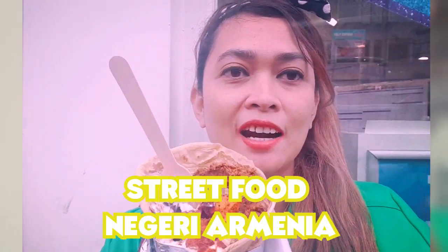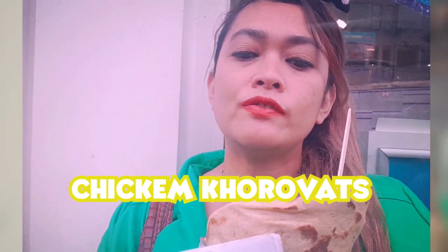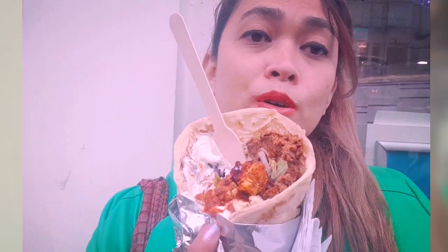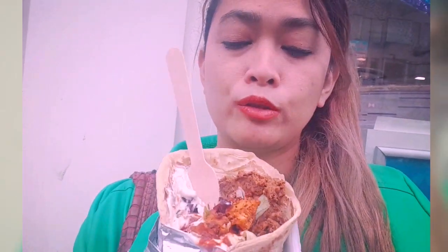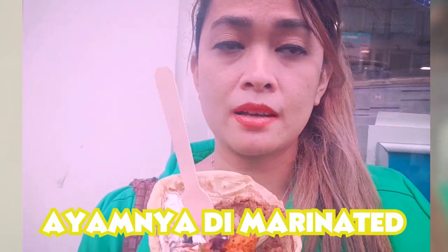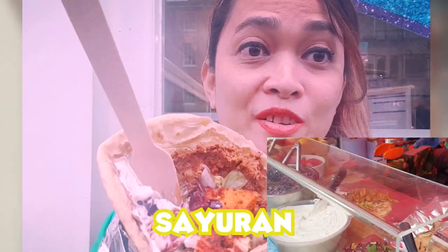I want to try one of the street foods. This is from the country of Armenia, so it's called Chicken Korovat. The chicken korovat is a mixture of yogurt, sour cream, and garlic. The chicken is marinated with some spices, mixed with salad and a lot of vegetables.